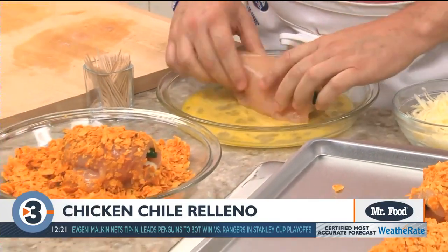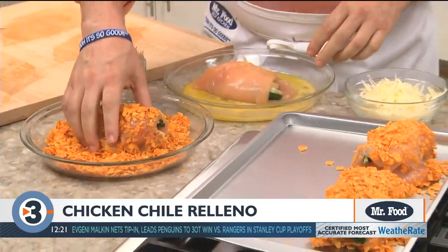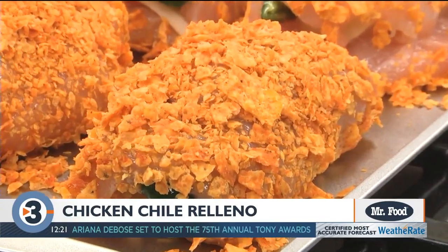Now we dip these in some beaten egg and bread them with some crushed nacho chips before baking them off. Right before they're done, we sprinkle on more cheese — this time shredded — and back into the oven they go.